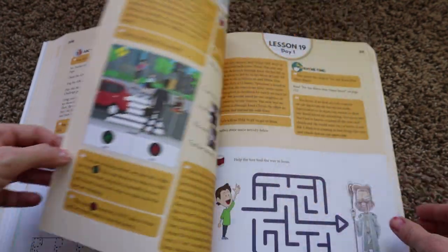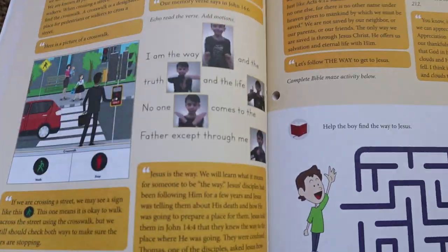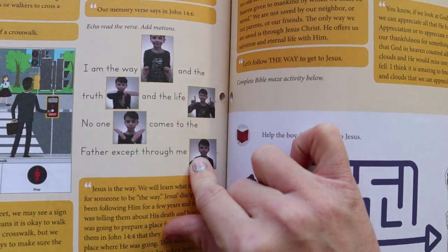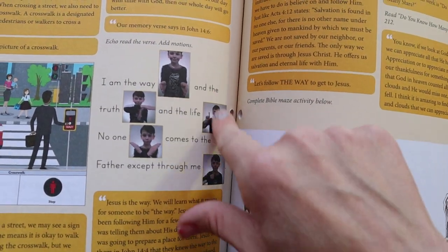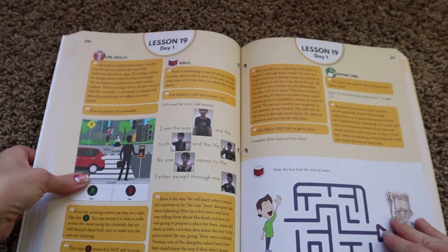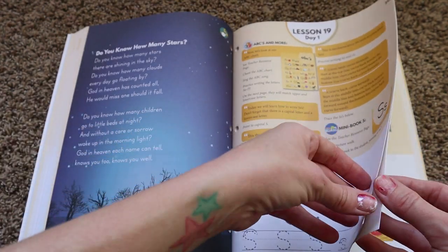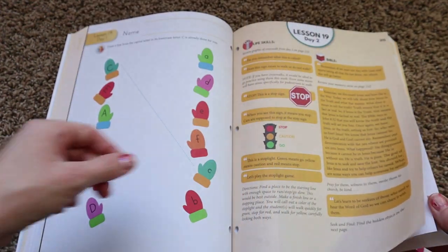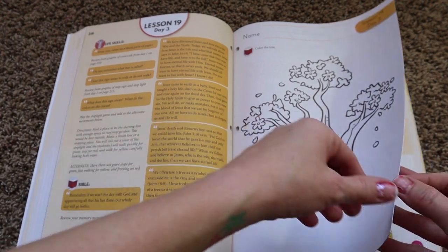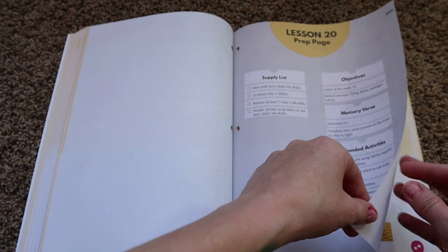One thing I forgot to mention: each time you go over the Day One lesson with the Bible verse, it gives you hand motions to make with your child, which helps them memorize the verse a little faster. I thought that was a really beautiful way to work in learning scripture. That's something we do in Classical Conversations and my kids have really loved the little hand motions. I'm not sure if the hand motions in here are American Sign Language, but the ones we use in Classical Conversations are.